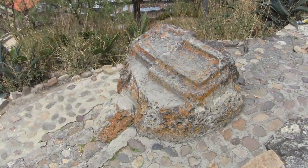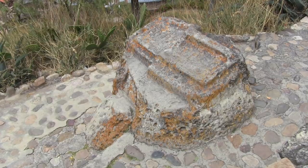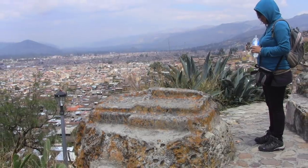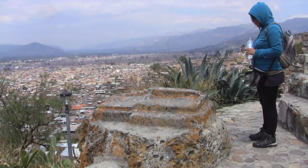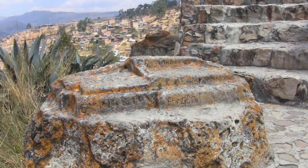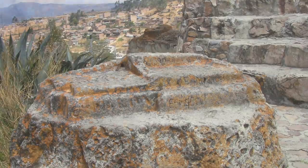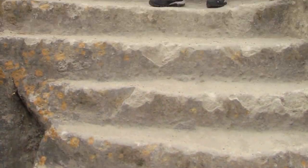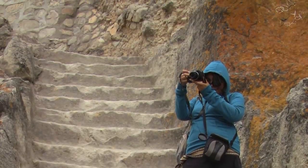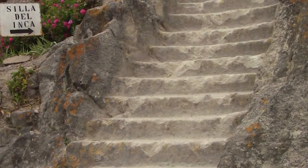Also in this location, this intriguing protrusion that looks like it's of a megalithic nature. What its function is, I have no idea, but it's located in the same area as the solstice marker that we just previously saw. The weathering could indicate that it's far older than the Inca. There is an Inca construction right behind it. And then this staircase carved out of the bedrock, with some Inca construction on the top.